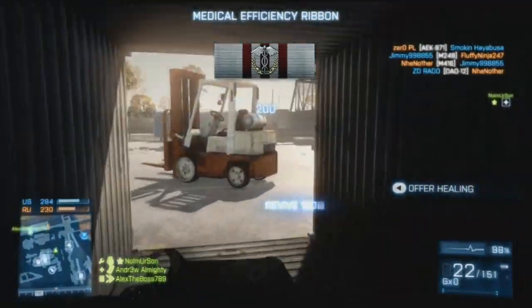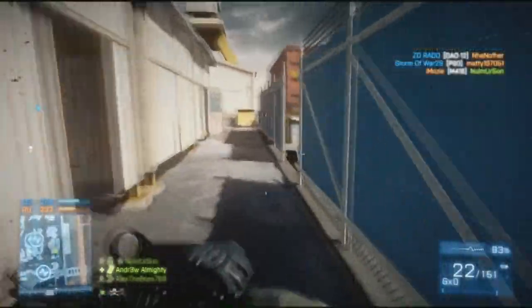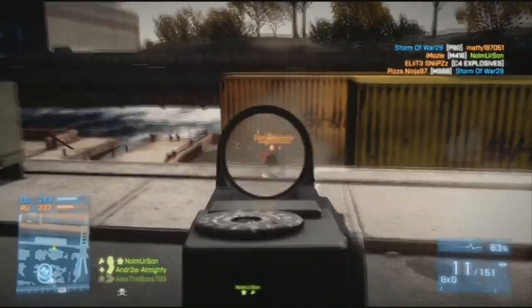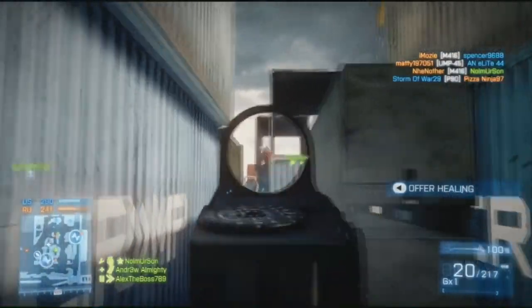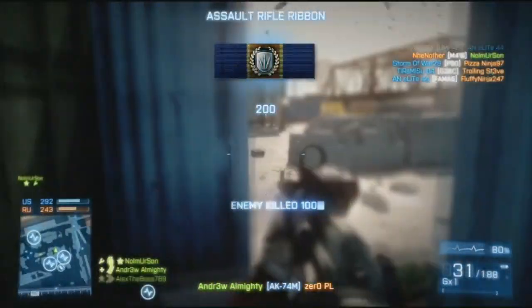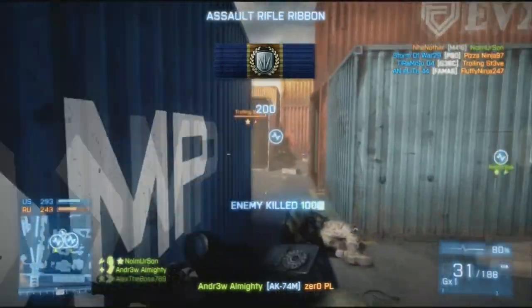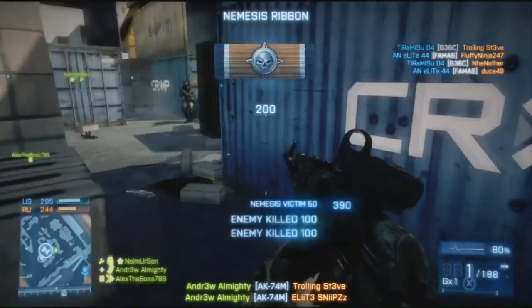The part where this weapon really starts to shine is the accuracy. This weapon has insane accuracy — seriously. When I first used it, I was amazed. I can't even describe it; you need to use the weapon yourself to know what I'm talking about.